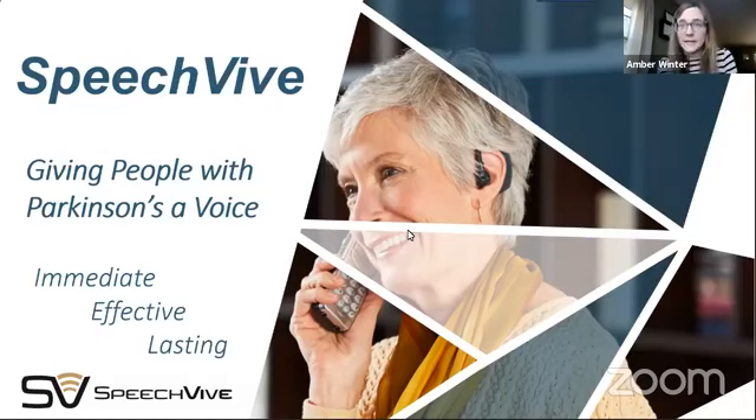Thank you all so much for joining us today. It is our December 2020 support group meeting. We are joined today by John McDonald. He's going to be joining us from SpeechVive, which is a really cool option for speech issues with Parkinson's disease.